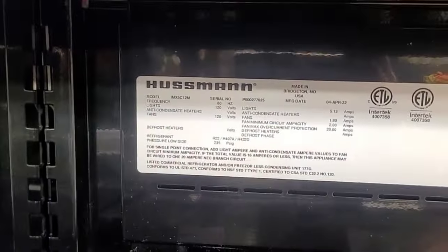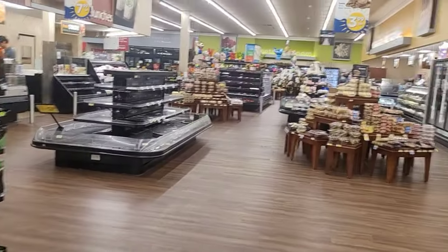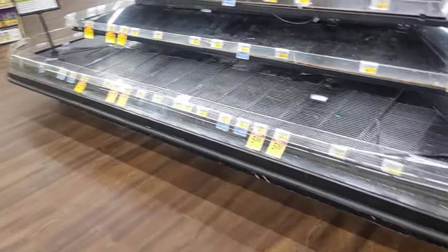Welcome back to the channel. I ran this call back in August, late at night when we were super busy, and it was for these three island deli cases that were alarming and not working properly.